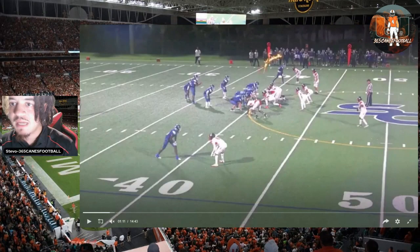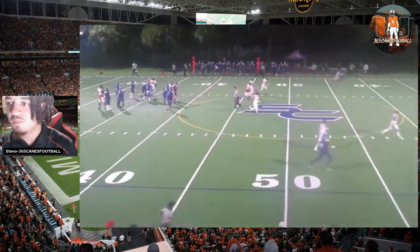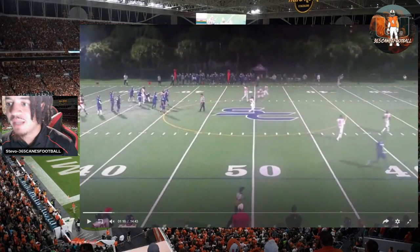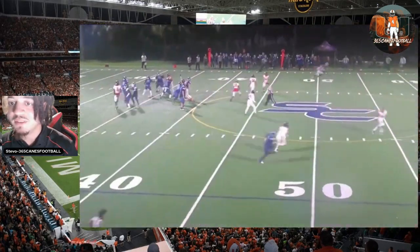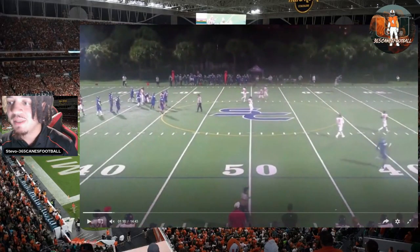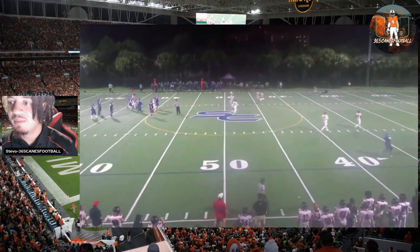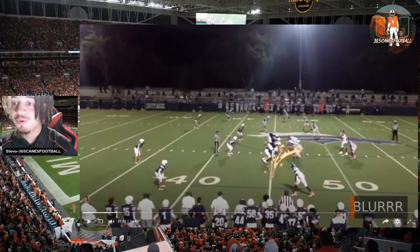One-on-one matchup to the top of your screen. Immediately speed release outside and start fading — make sure there can't be any safety help. The ball's thrown back shoulder, and he's able to take it off the dude's — literally the back of his helmet. This is the definition of a head top. Obviously he has that size, so you expect him to make these types of plays on the outside with that frame. It's just really impressive. This was a big get to keep this type of guy home.